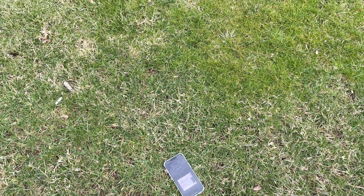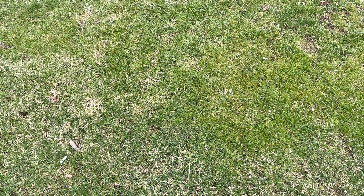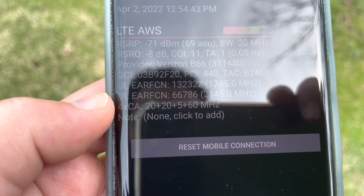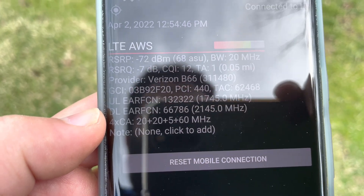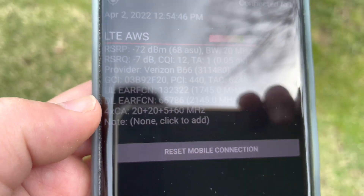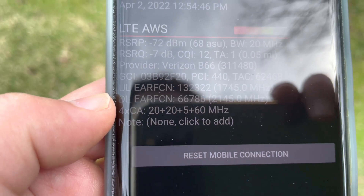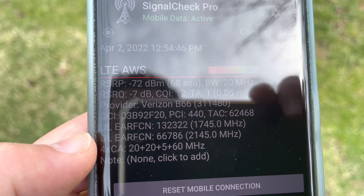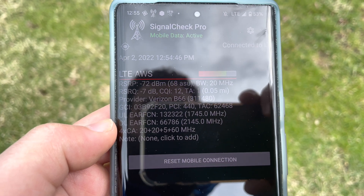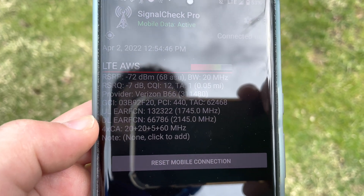To show what we're connected to, I'll pull up Signal Check Pro. We've got four-carrier aggregation — unusual config: 20 + 20 + 60 + 5 MHz. The 20 MHz is AWS, that's Band 66. The 60 MHz is CBRS. The 5 MHz is likely PCS Band 2 — that's what we've got here.